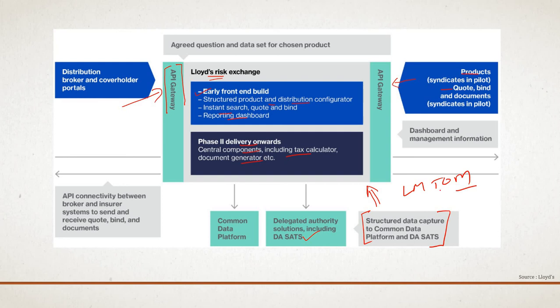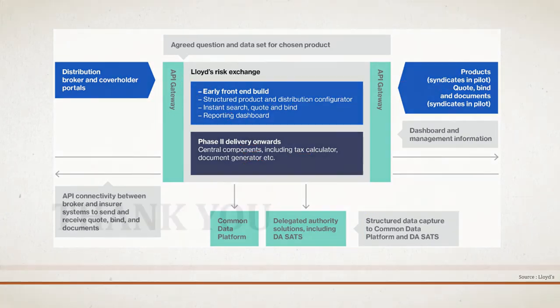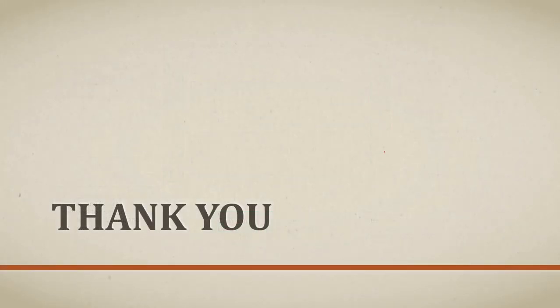That's the whole analysis of this topic. I hope you have learned something from this video presentation. Thanks a lot and have a nice day ahead.